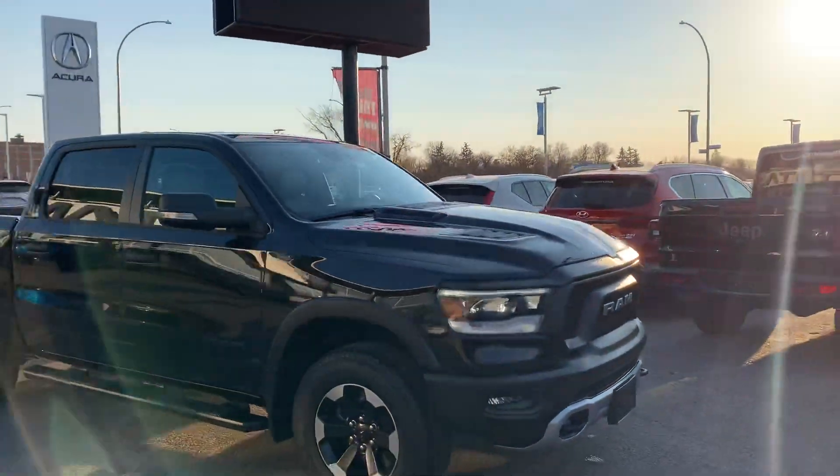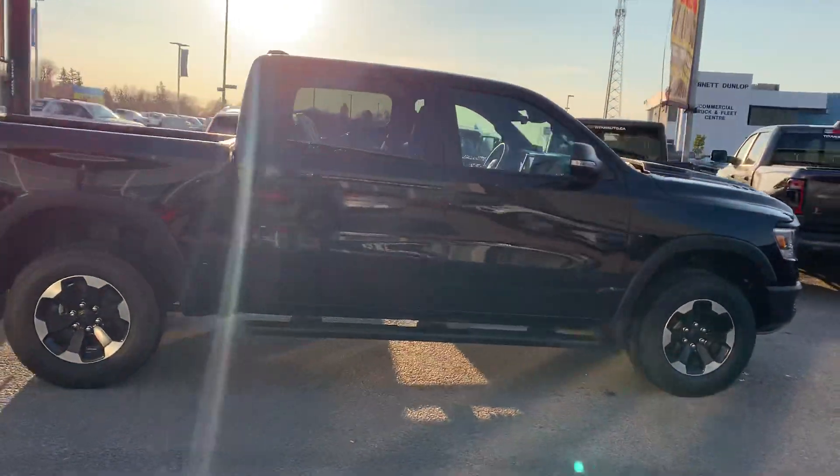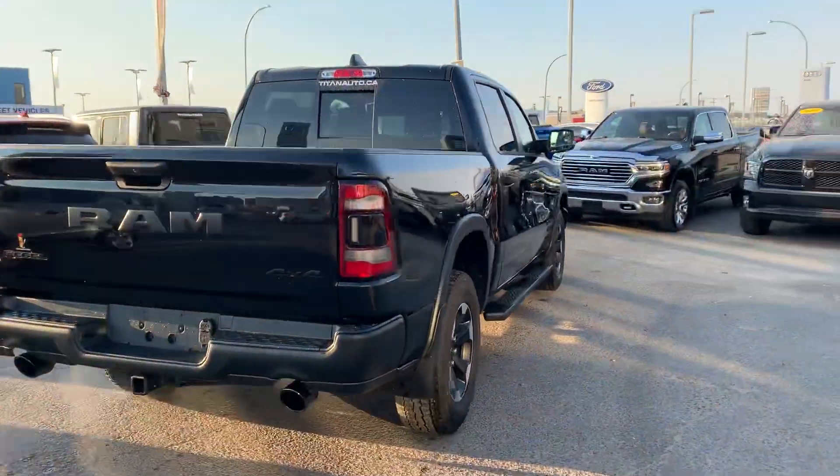Hey, it's Mike here from Titan. Thanks again for reaching out this morning about this beautiful 2021 Rebel. Just got it back from my detail center here, all cleaned up. Wanted to shoot you a nice quick video on it.